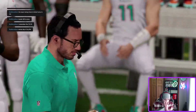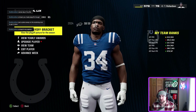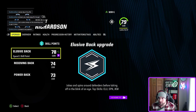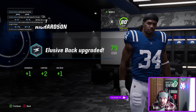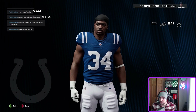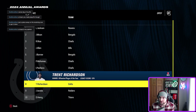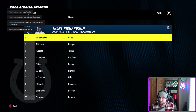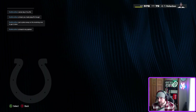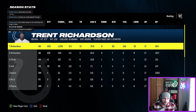We lose to the Dolphins in the wild card. The receiving core needs an X-factor player — someone AR can throw to. But we did get an X-factor: Trent Richardson wrecking ball. Year-end awards: offensive player of the year and offensive rookie of the year, top three best running back in our rookie year. First year stats: 1,200 yards, 13 rushing touchdowns — hit our goal.